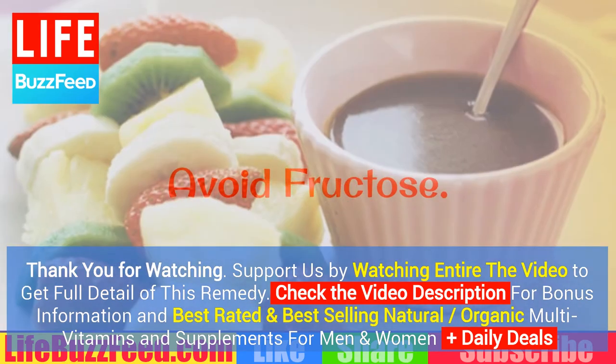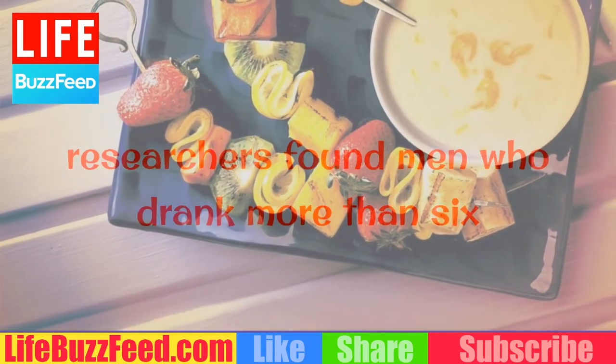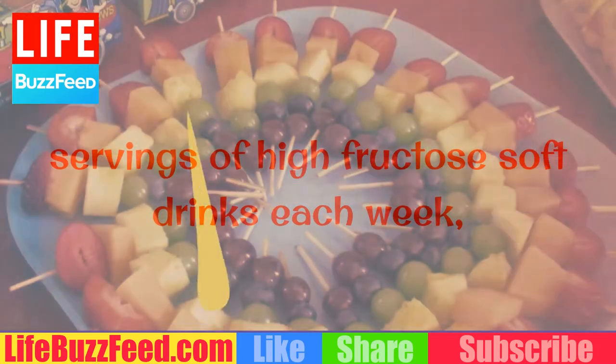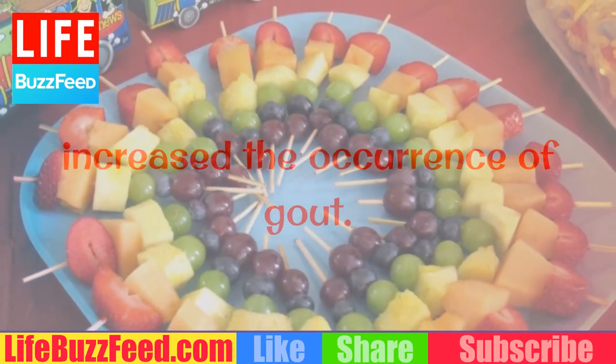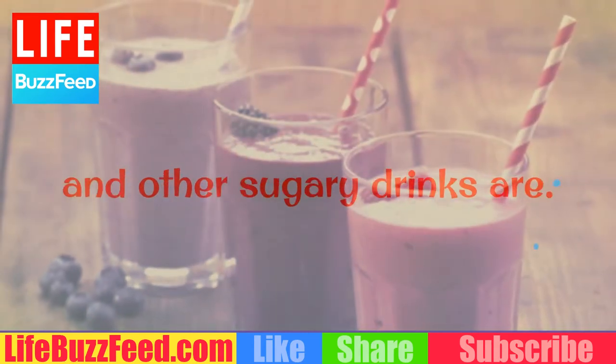Avoid fructose. Limit your soda consumption. In an article on the Arthritis Today website, researchers found men who drank more than six servings of high fructose soft drinks each week increased the occurrence of gout. Although diet soda is not implicated, fruit juices and other sugary drinks are.